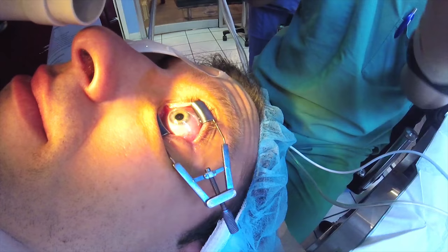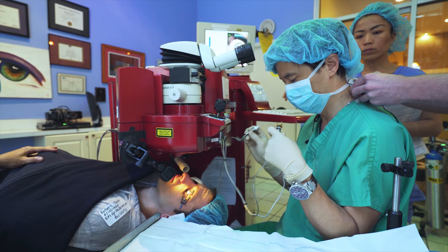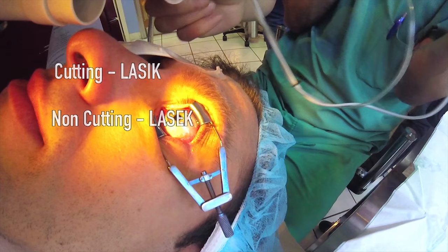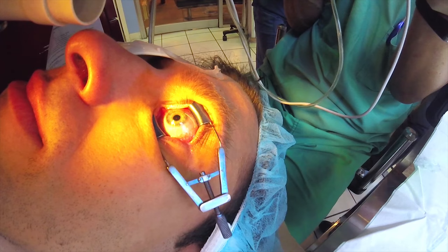So we're just getting ready for the procedure, and just so we have an idea of the different procedures, I like to group them into cutting versus non-cutting. Cutting is LASIK with a metal blade, or intralase, or bladeless, where we cut a flap with a laser. This is the latest and most advanced safe non-cutting form.